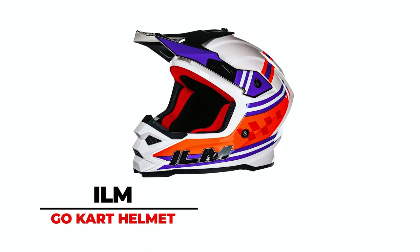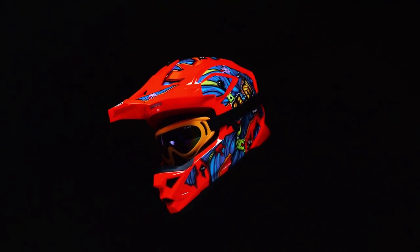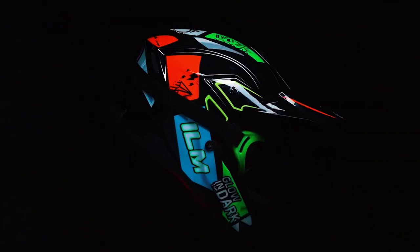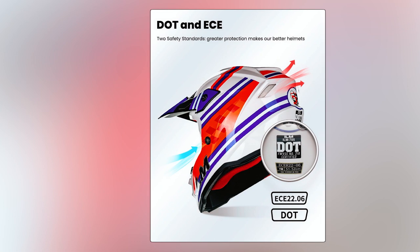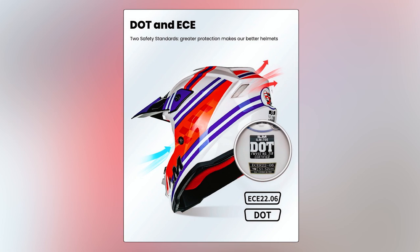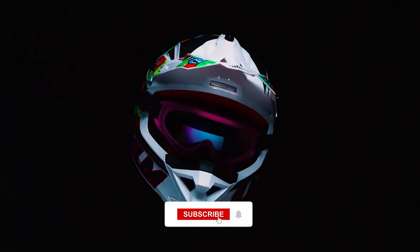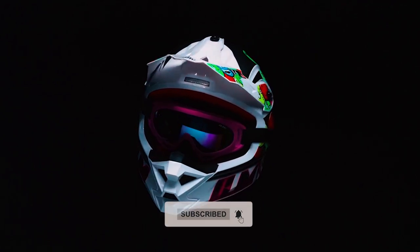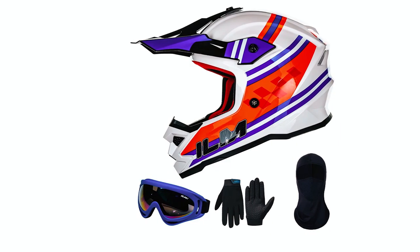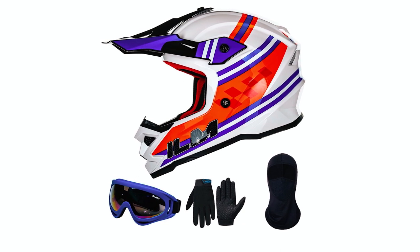The ILM Go-Kart Helmet is tailored for young riders engaging in dirt bike adventures, serving as a dedicated youth ATV helmet. Dual-certified with DOT FMVSS 218 and ECE 22.06, it guarantees robust protection. Weighing 20% less than comparable helmets, it reduces pressure on the kid's cervical spine. The 4-in-1 package includes motorcycle gloves, a balaclava face mask, and UV-resistant goggles.